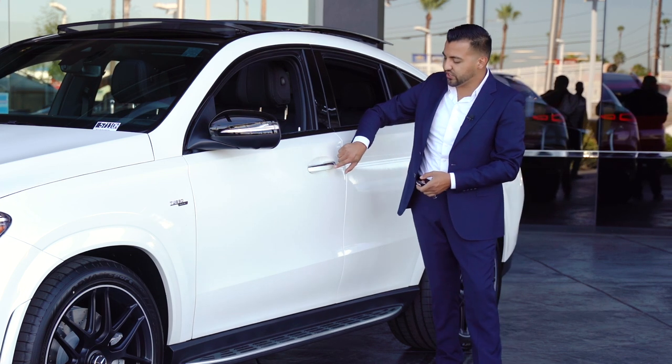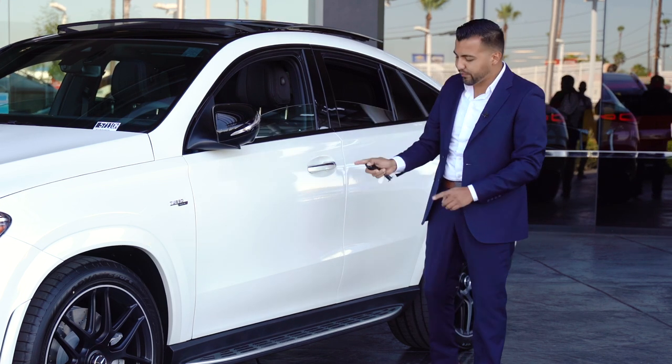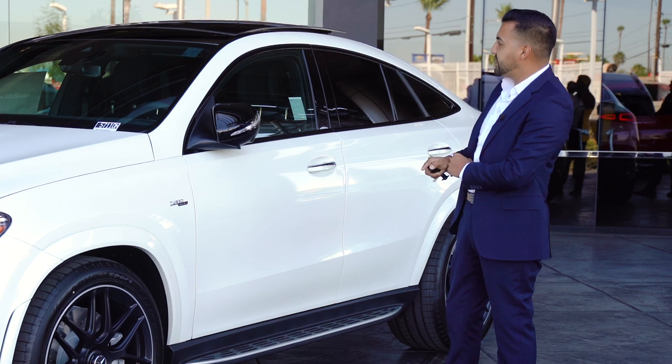If you want to close the windows, you can hold on to the lock sensor on the door handle, or as you're walking away you can hold the lock sensor and it will close all the windows — including the panoramic sunroof — while you walk away.